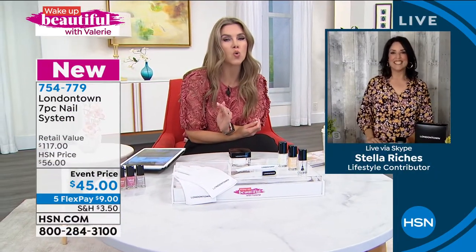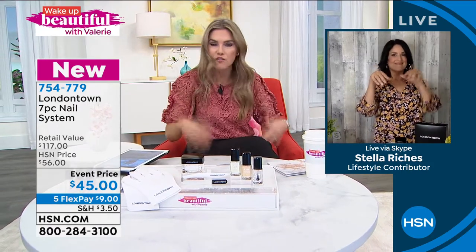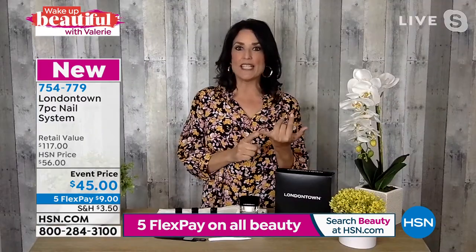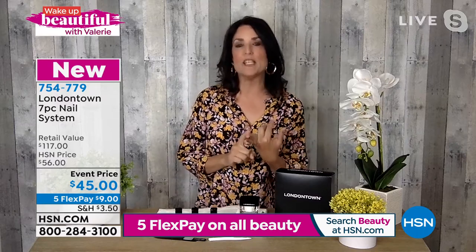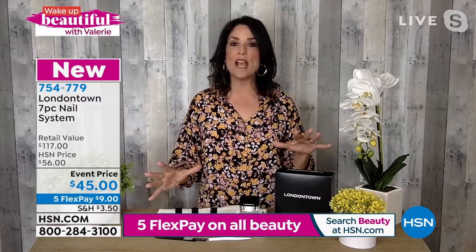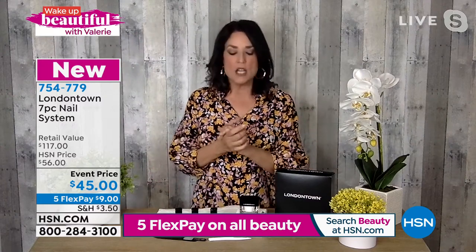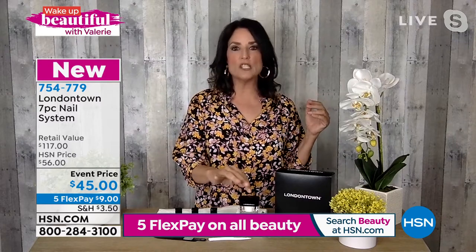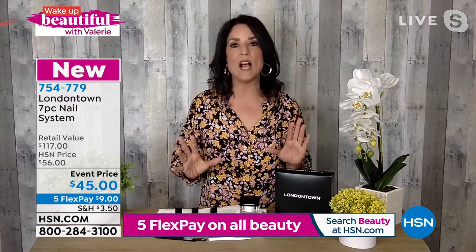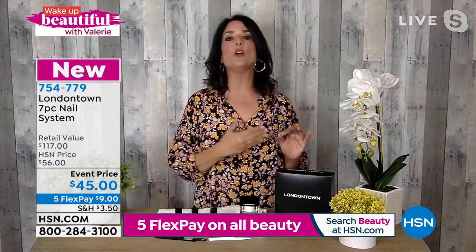How cool is this set, especially right now when we're really thinking about health and wellness? This is like skincare for your body, but specifically for your hands. People buy skincare kits and hair care kits because we use shampoo, conditioners, and treatments. Think of this as your total nail wellness kit. It's all been done for you. London Town is known for being higher end because we take all the bad stuff out and put all the good stuff in. This is a three-generation company.